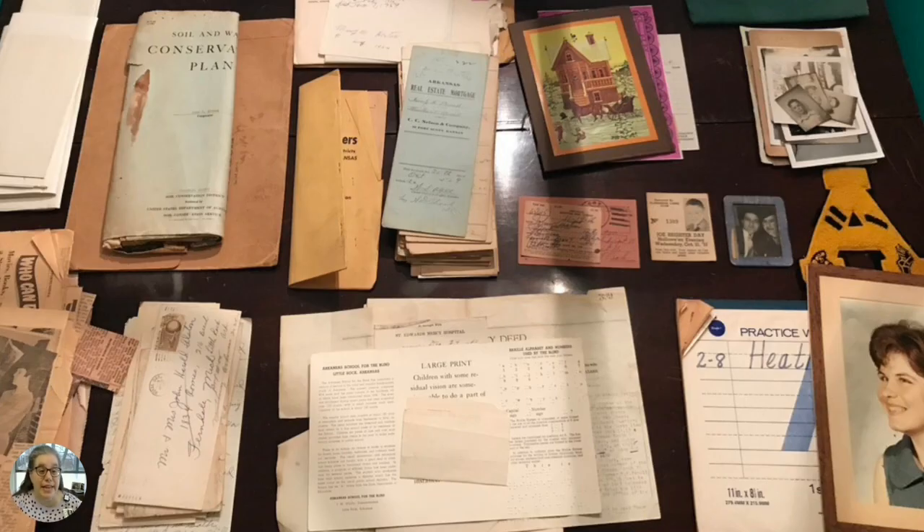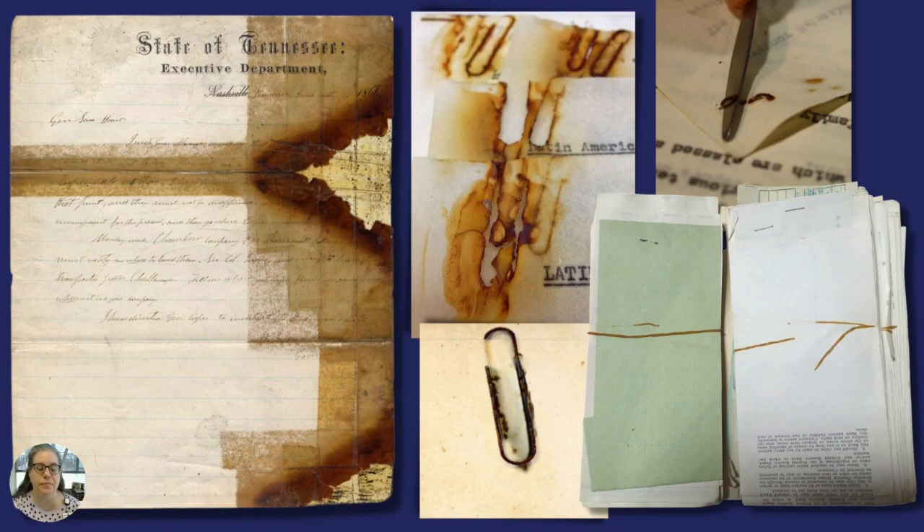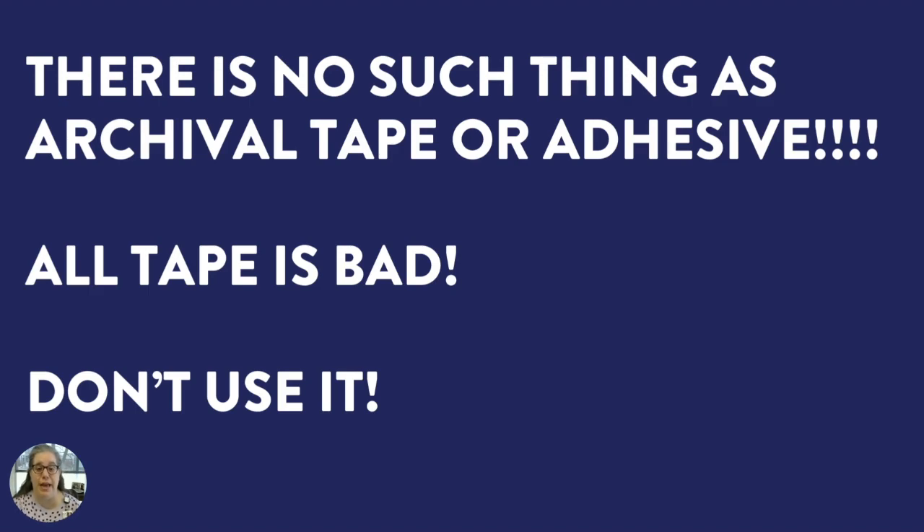Here's that same box after my first round of clumping. Think of this as your first pass at organizing — you're going to organize further right before you start digitizing. As you're clumping and organizing your collection, you will come across things like tape, staples, paper clips, and other issues. Tape is evil, plain and simple. The number it can do on paper is incredible — you can lose important information from the past. Metal paper clips are problematic, as well as metal staples and rubber bands. There is no such thing as archival tape or adhesive. All tape is bad — please do not use it.